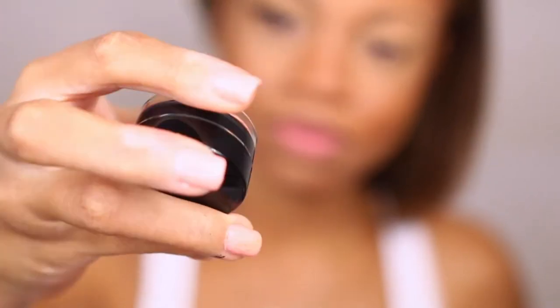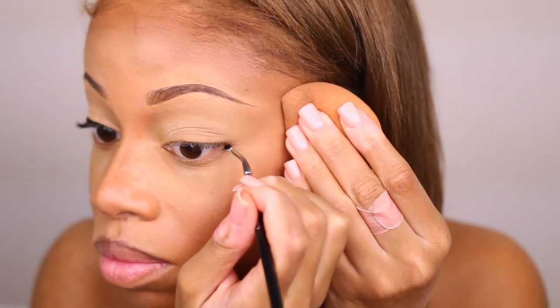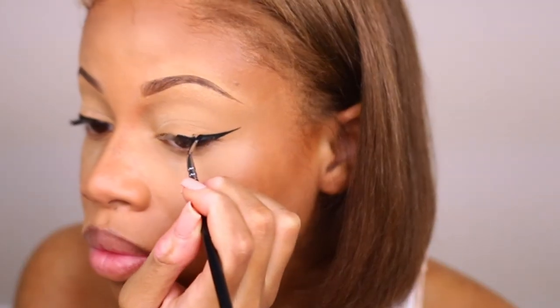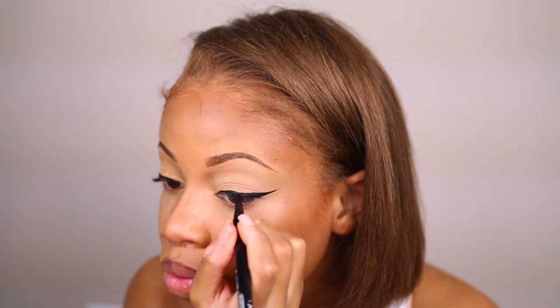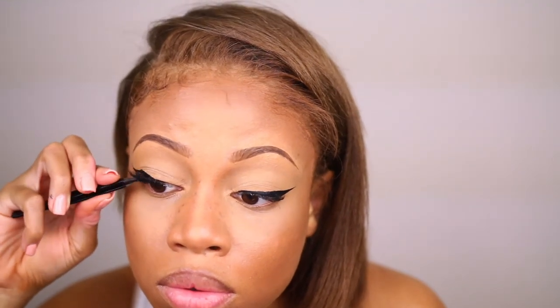I'm also using the Inglot 77 Gel Liner just to show you that you can get the same look with a cheaper product. I really use this gel liner for sanitary reasons when I have to do a client who wants a wing liner. With the marker you don't have to keep dipping and going back. Then I'm going in with my Goddess Lashes by Coco Lashes — you really can't go wrong with these; they're a staple in my collection and should be in yours too.